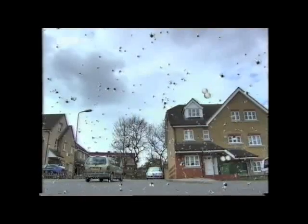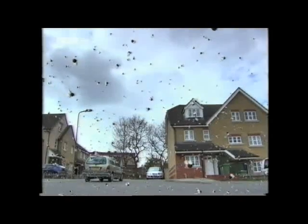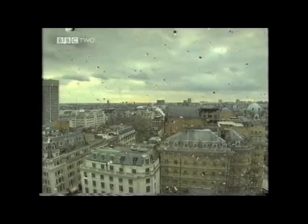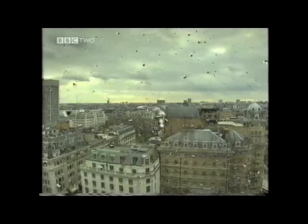London has 184,000 vehicles entering its congestion zone every day. Even if they only travel five miles each, they will produce more than 90 million grams of polluting CO2.